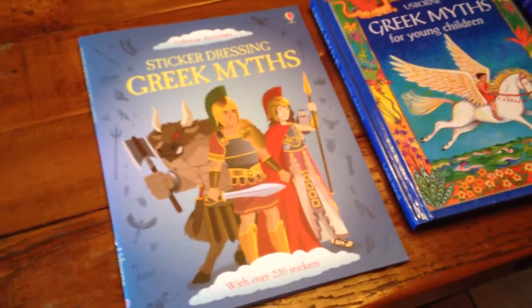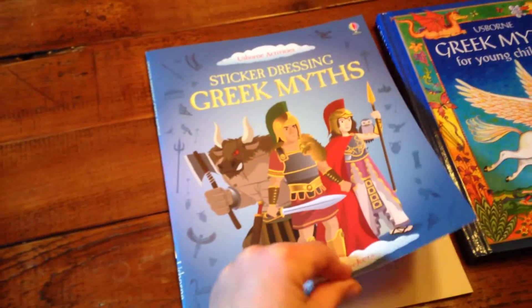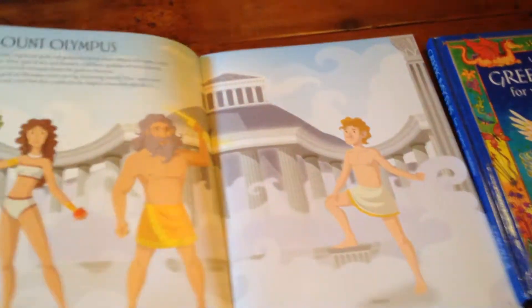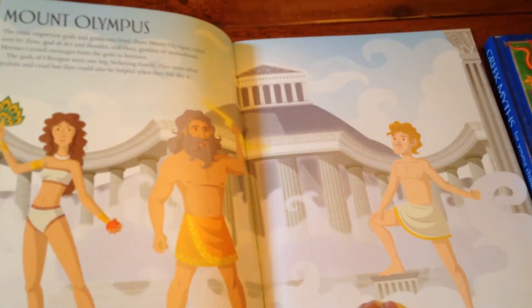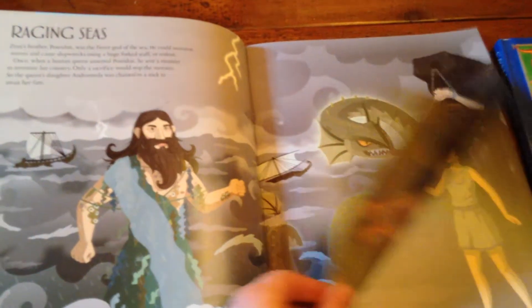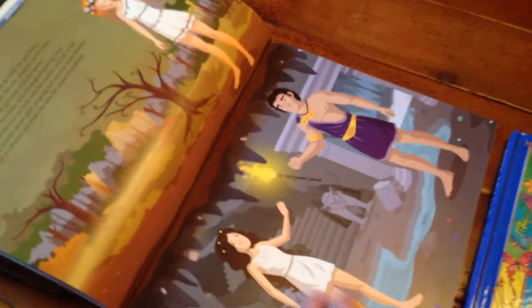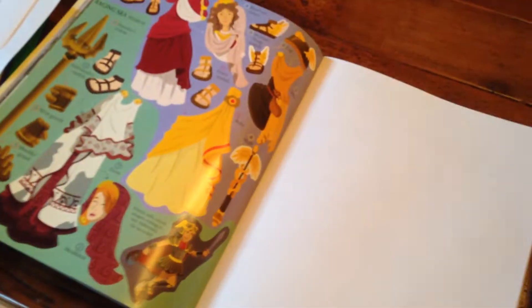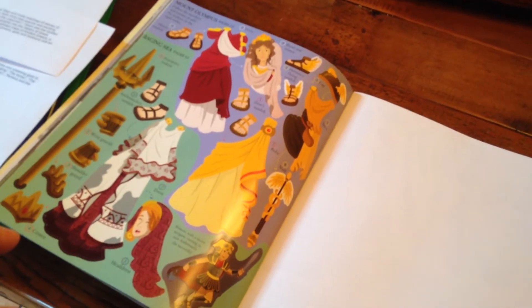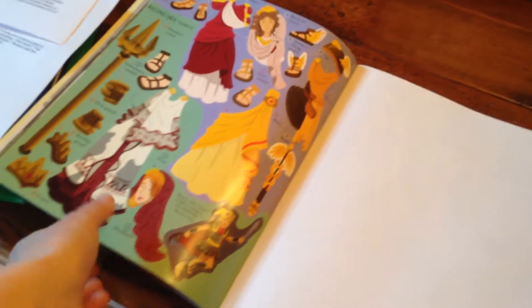The first one is Sticker Dressing Greek Myths, intended for ages 5 and up. What I like about the sticker dressing books from Usborne is that it's not just a sticker book — it includes information to help the child learn about Greek myths. They're beautifully illustrated, and in the middle are the sticker dressing costumes. Sticker books engage young children who would not otherwise be interested in certain topics, so this is a great book for younger children.